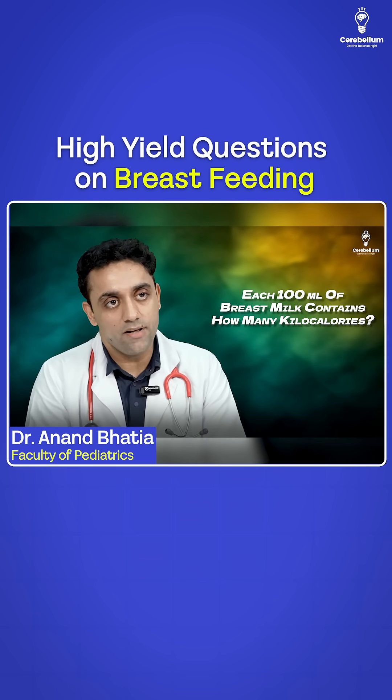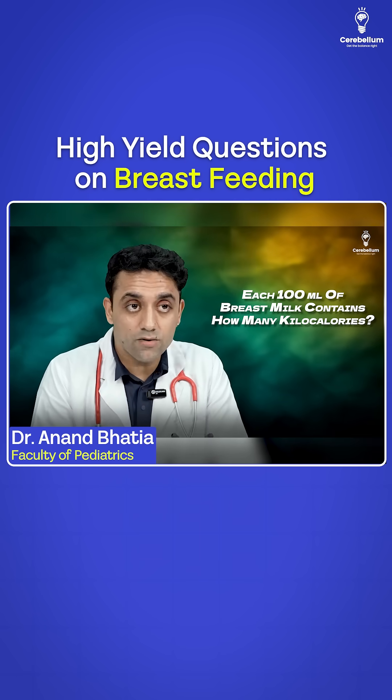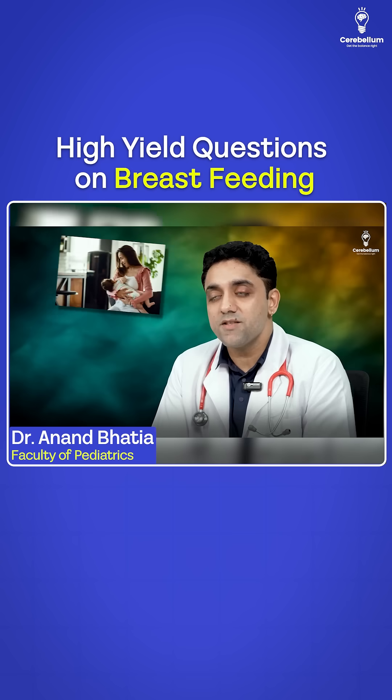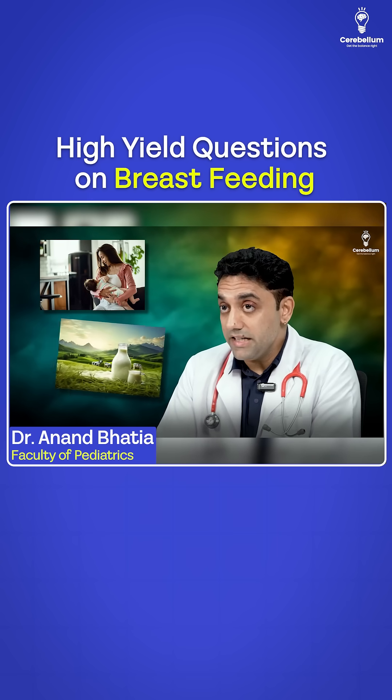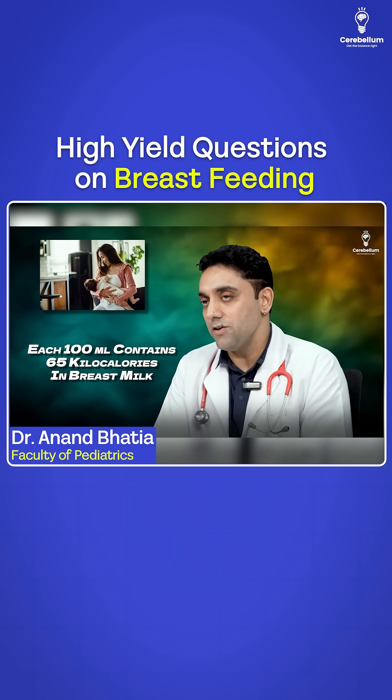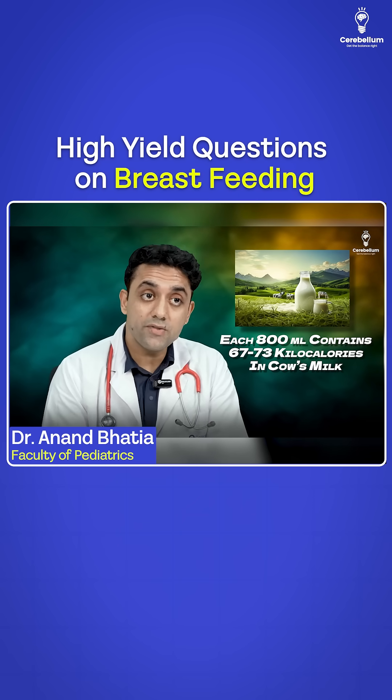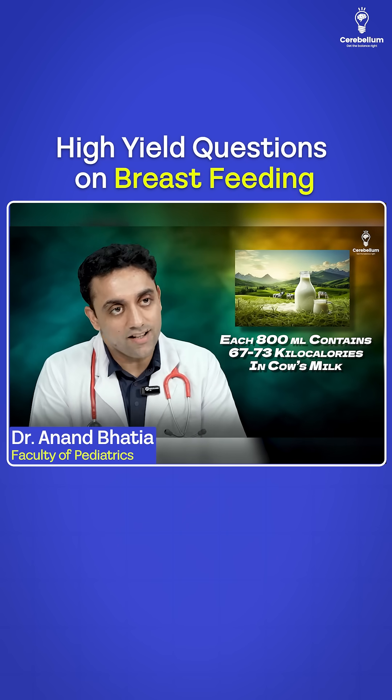Number one: each 100 ml of breast milk contains how many kilocalories? This is very important when we compare breast milk and cow's milk. Each 100 ml contains 65 kilocalories in breast milk, and each 100 ml contains 67 to 73 kilocalories in cow's milk.